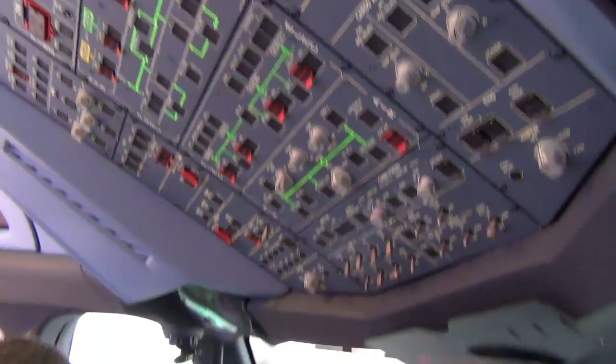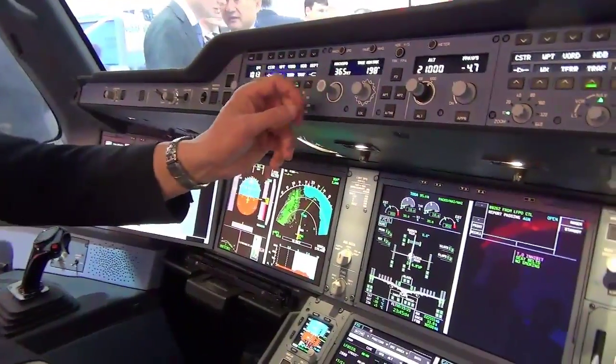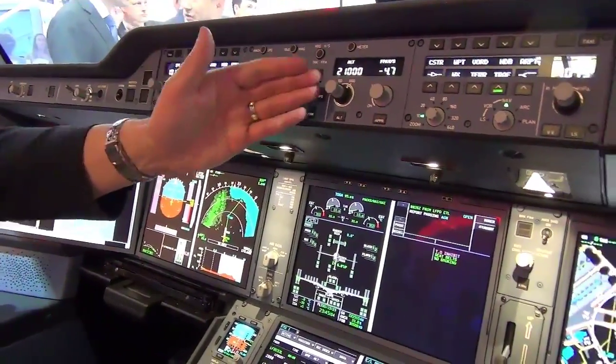If you go down, you will recognize here the so-called flight control unit, where the pilot will continue to give short-term orders with speed, heading, and altitude.